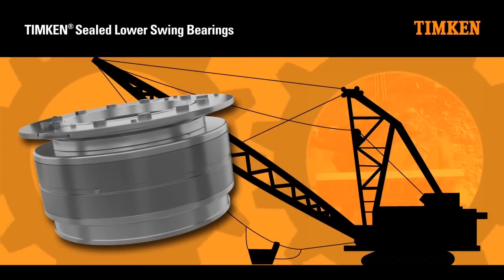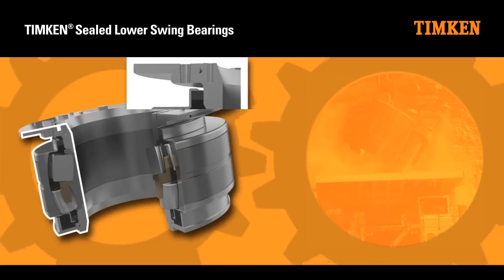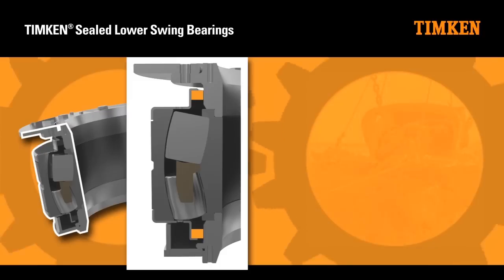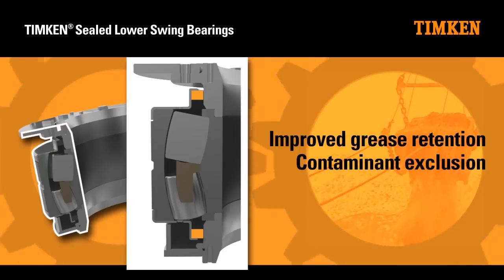Integrated seals help to keep debris out and lubrication in, providing superior sealing over traditional labyrinth designs. Timken's sealed lower swing bearings utilize enhanced seals for improved grease retention and contaminant exclusion.